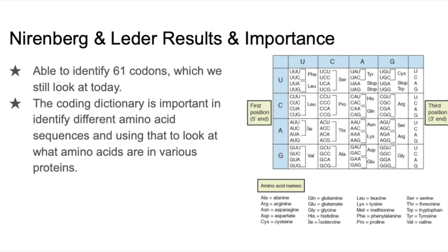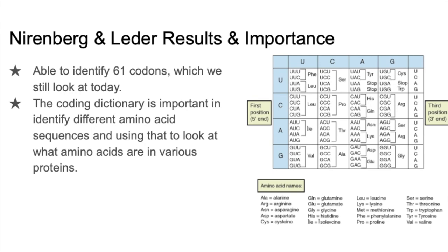Having all of this information led to the creation of the coding dictionary that we all still use today. The key finding from all of this is that 61 codons were found from Nirenberg and Leder's experiment, and overall 64 codons were tested for and their corresponding amino acids were discovered. It's also very important that we know the start and stop codons, because that's what is critical when reading mRNA. Finally, it's worth noting that Nirenberg won a Nobel Prize for his hard work in deciphering the genetic code.